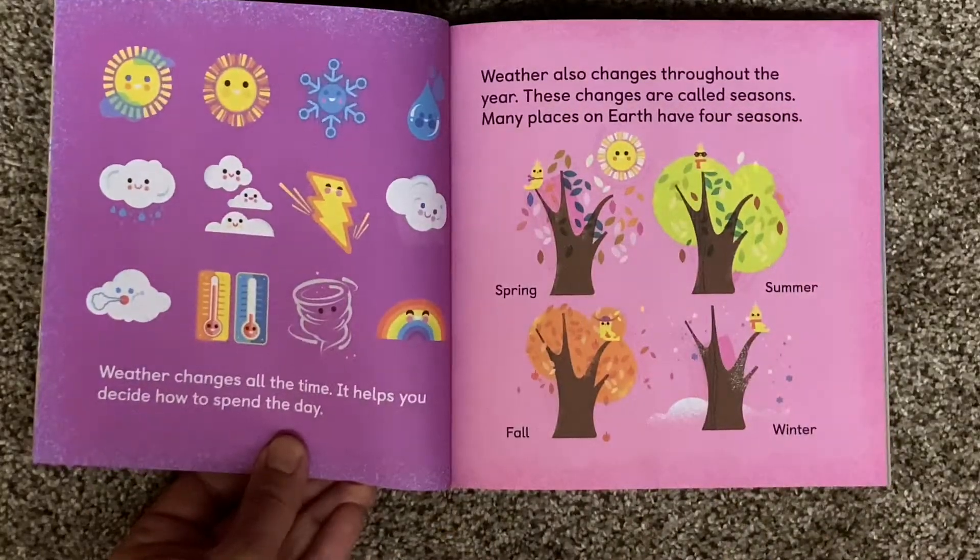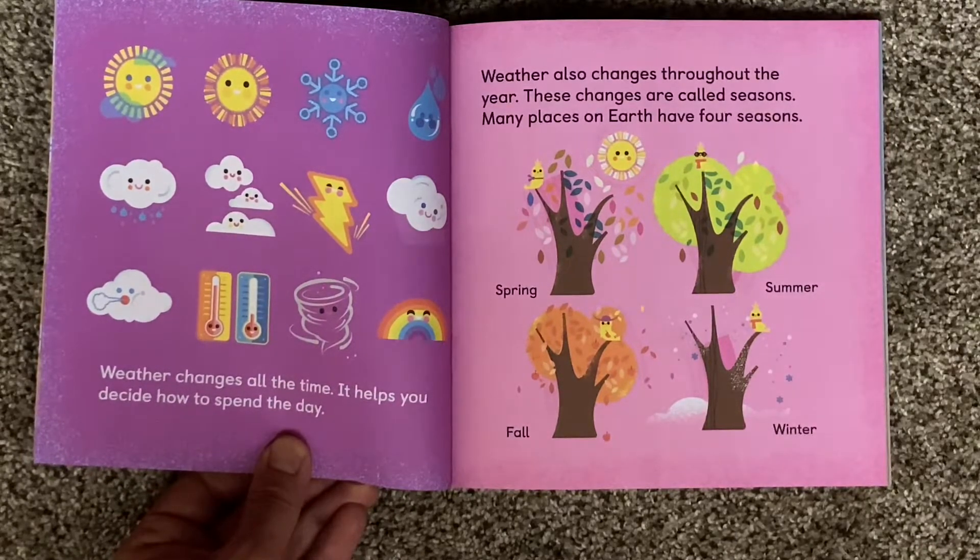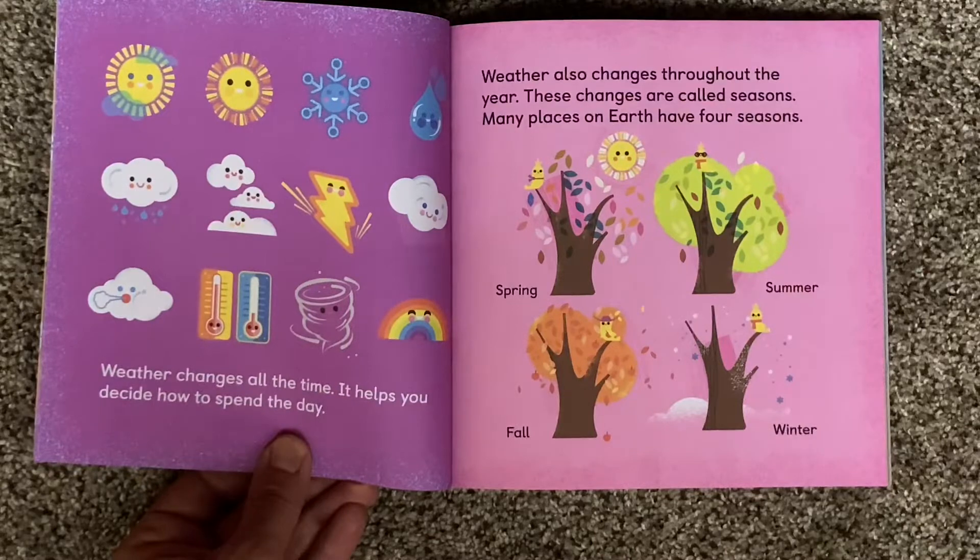Weather changes all the time. It helps you decide how to spend the day. Weather also changes throughout the year. These changes are called seasons.